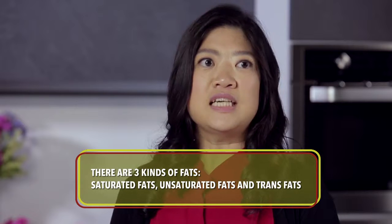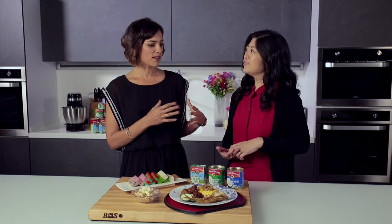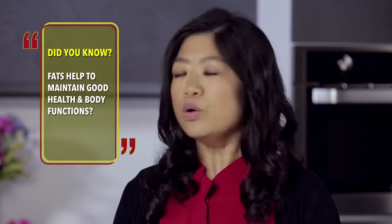There are three main types of fats: firstly saturated fats, unsaturated fats — which can be further divided into mono-unsaturated and polyunsaturated — and lastly trans fats. Are there good fats and bad fats? Well, I wouldn't label them good and bad. I would say we need all three kinds of fats for good health.